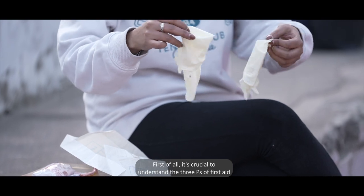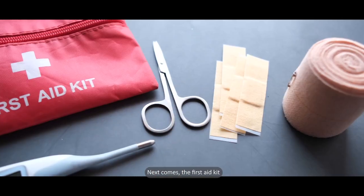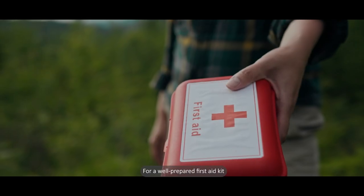First of all, it's crucial to understand the three P's of first aid: preserve life, prevent further injury, and promote recovery.